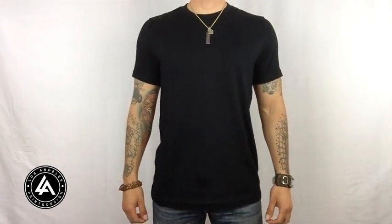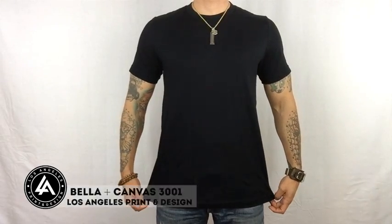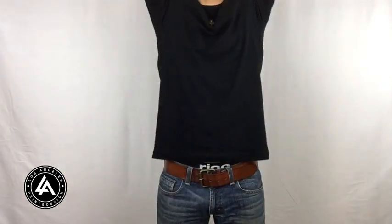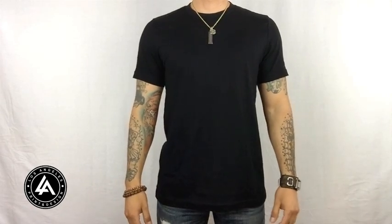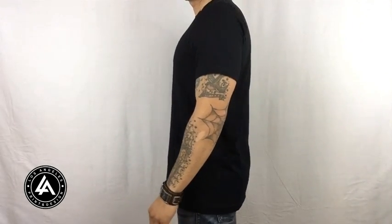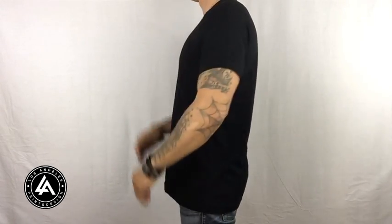The next t-shirt we have is the Bella Canvas 3001. Out of the thousands of t-shirts that we've printed, the Bella Canvas has the best price for the quality. Comparing it to alternatives like Next Level, American Apparel, or Anvil, the Bella Canvas beats all of those shirts in both pricing and quality.